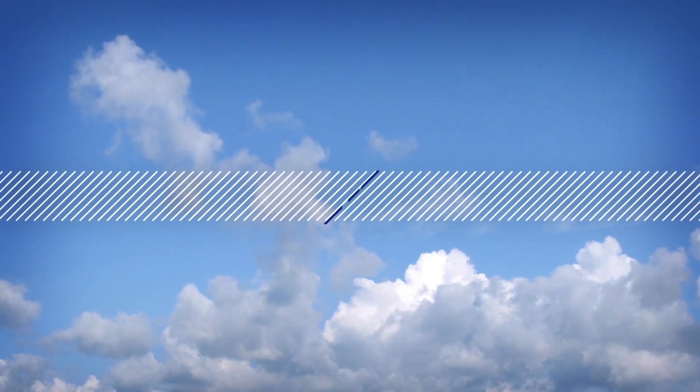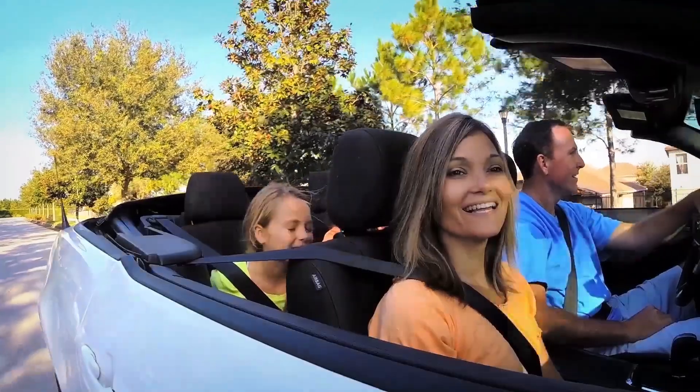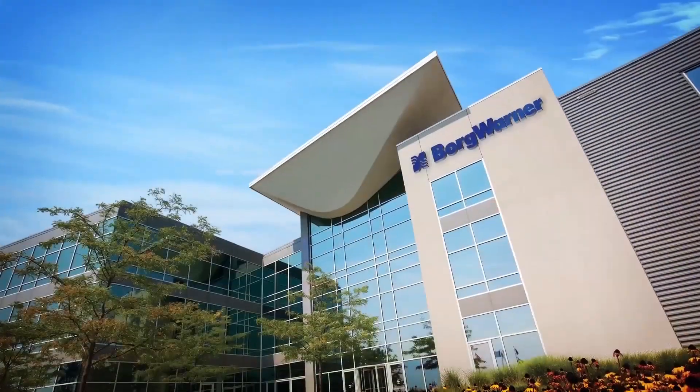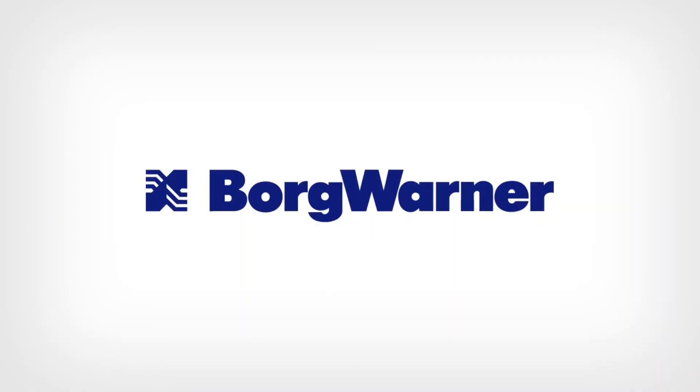The world is changing at an ever-increasing pace. No matter what the mode of transportation, there is always the need for an efficient propulsion system, and that's exactly what BorgWarner has been doing since the earliest days of the automotive industry. I'll see you next time.